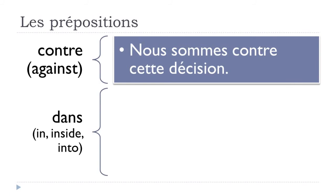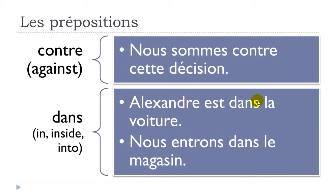'Dans' means 'in', 'inside', or 'into'. Examples: 'Alexandre est dans la voiture' — Alexandre is inside the car. And: 'nous entrons dans le magasin' — entrer, to enter, to go inside, dans le magasin, the shop.